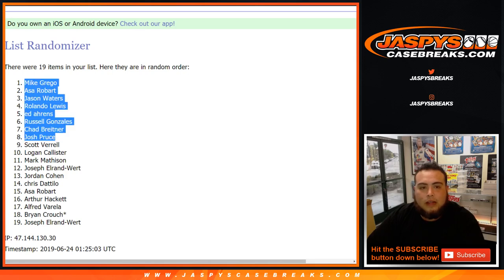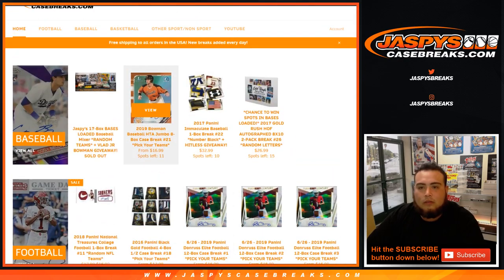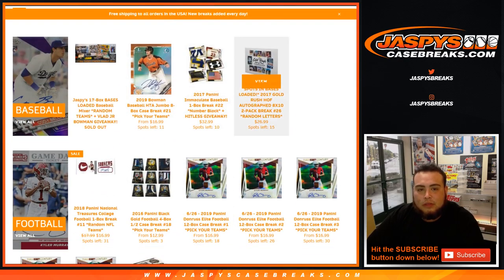And there you guys go — that was the break. Number 26 is in stock still. We're at 15 now, so let's get it going. JaspiesCaseBreaks.com.